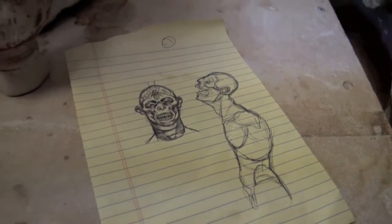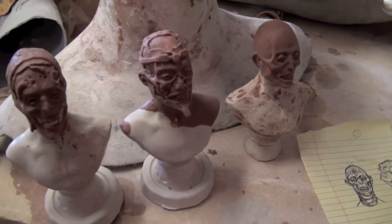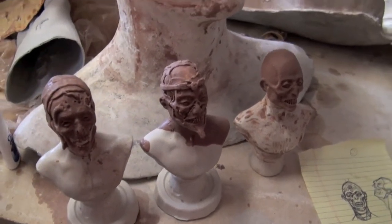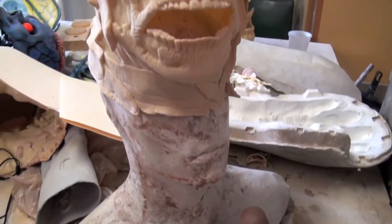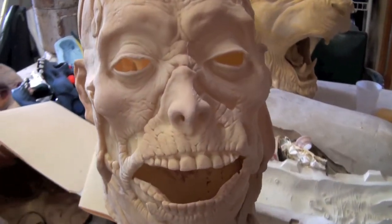A sketch, two maquettes, three different variations, and then a finished full-size mask — hasn't been painted yet. These are out because I've had a lot of school groups come through recently, and so this is a really good way to show them each stage of the process.